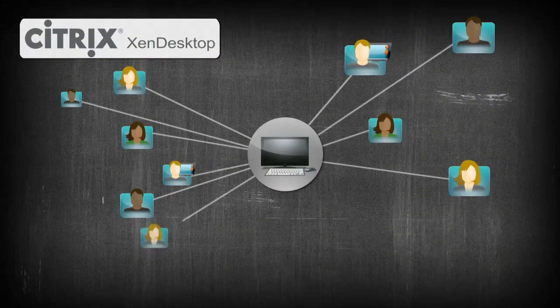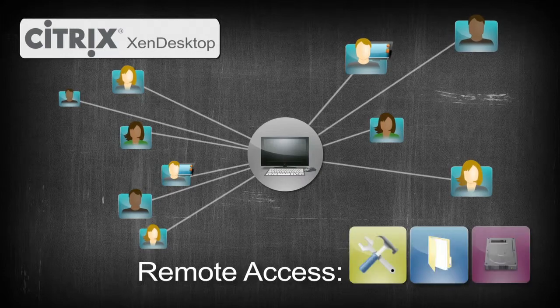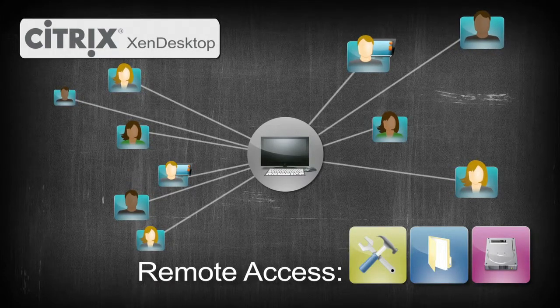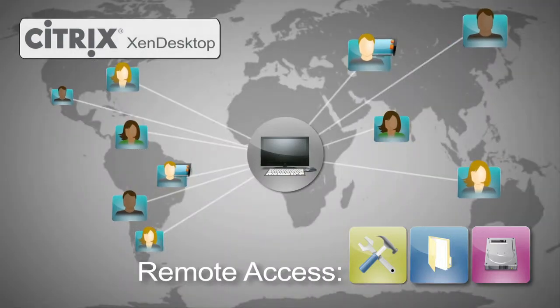With Citrix's Zen Desktop, users have the ability to work remotely with the same access to their applications and user settings. This is an extreme advantage, allowing companies the flexibility for global expansion.